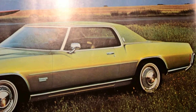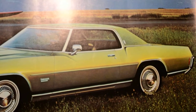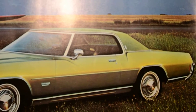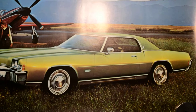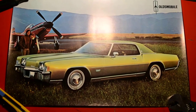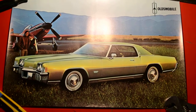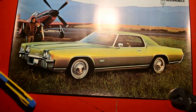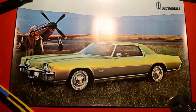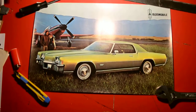You guys are looking at one rare, beautiful piece of 70s promotional advertising. This is a 1972 Oldsmobile Toronado promotional piece — and this is not from a magazine. This poster was one of several that I bought all rolled up, rolled up for so many years, which is why I have to put all these things here to keep it flat to show you.